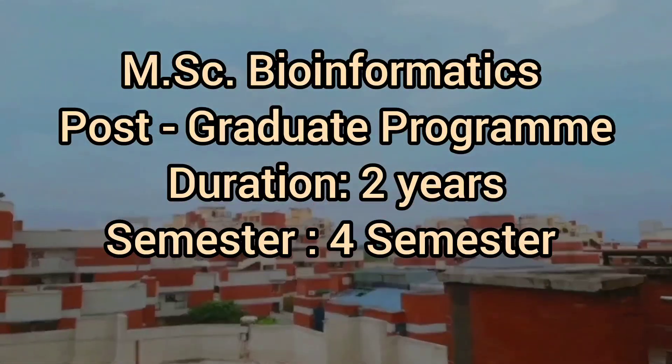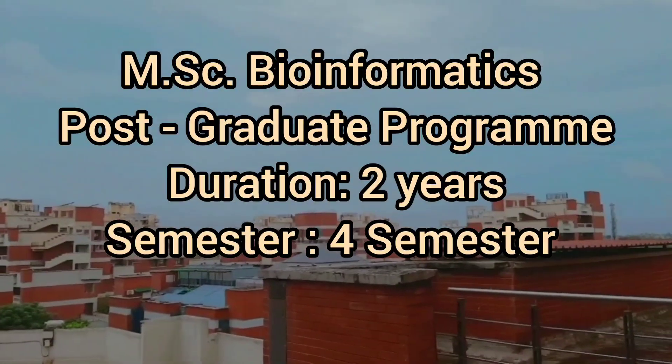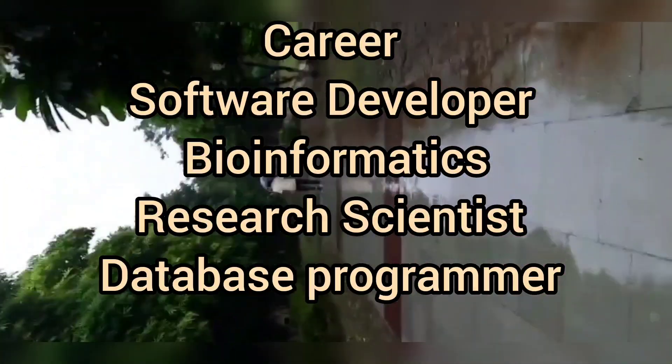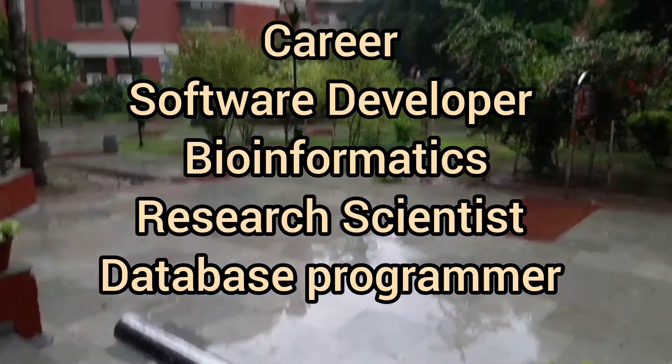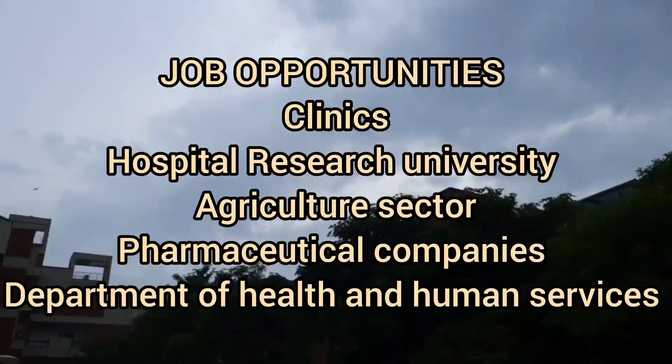MSc bioinformatics is a postgraduate program of two years with four semesters. If you are a person willing to start a career as a software developer, bioinformatics researcher, or database programmer, then this is a good opportunity for you.